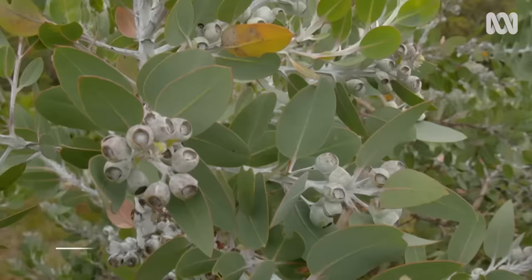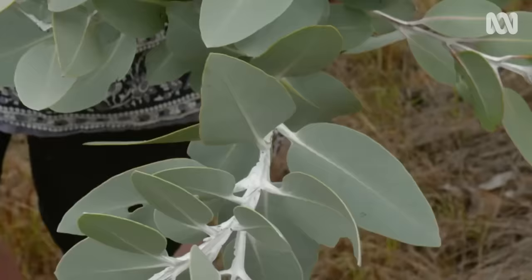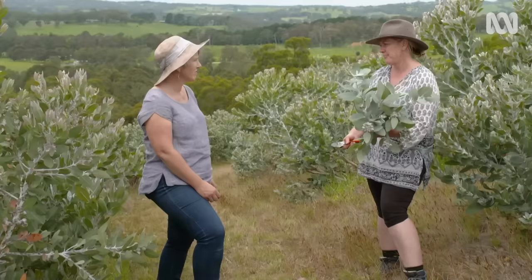Next stop, Eucalyptus pleurocarpa. This is a beautiful mally gum. We love this one particularly because of the white nuts. It's nutting and beautiful and ready for harvest from February onwards. The florists love to use it with nuts on the tip, but it's quite gorgeous even without the nuts on the tip — long vase life once again.